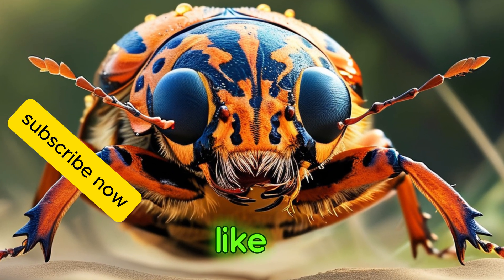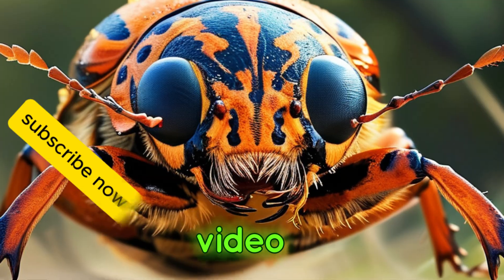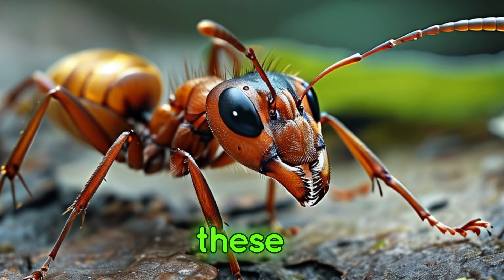Don't forget to like, subscribe, and share this video to spread the fascination with these amazing creatures.